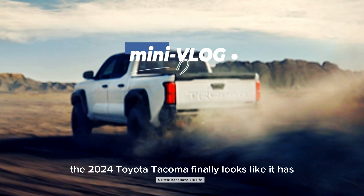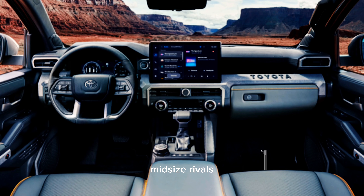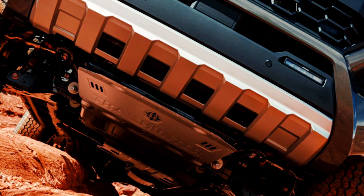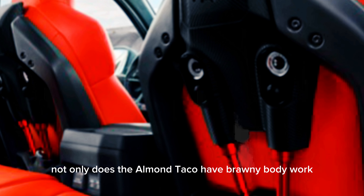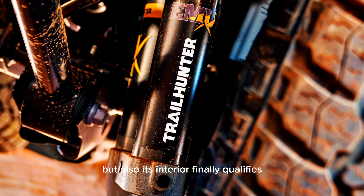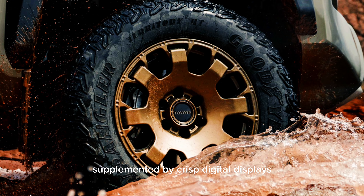The 2024 Toyota Tacoma finally looks like it has the goods to go toe-to-toe with modernized mid-size rivals such as the Ford Ranger and Chevy Colorado. Not only does the all-new Taco have brawny bodywork, but also its interior finally qualifies as contemporary with an attractive aesthetic supplemented by crisp digital displays.